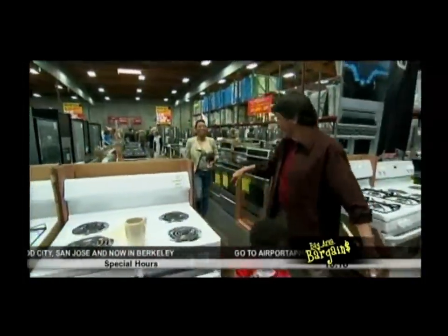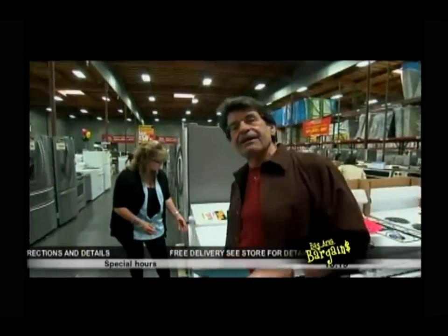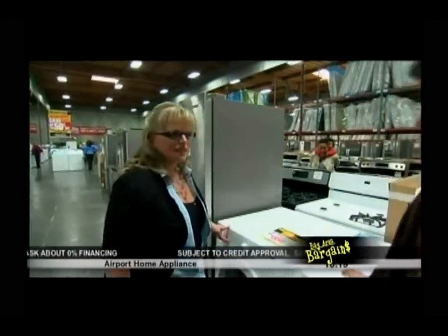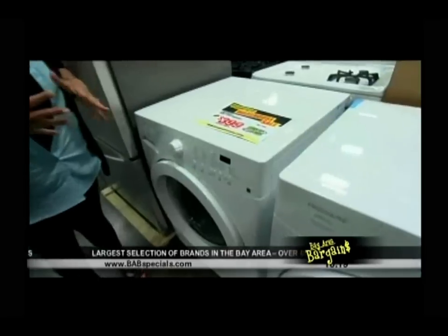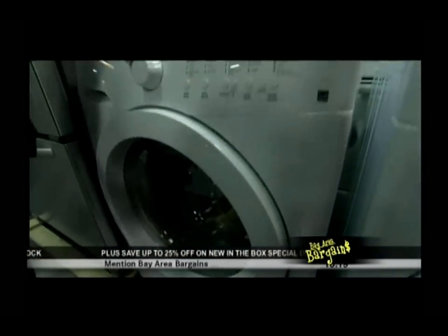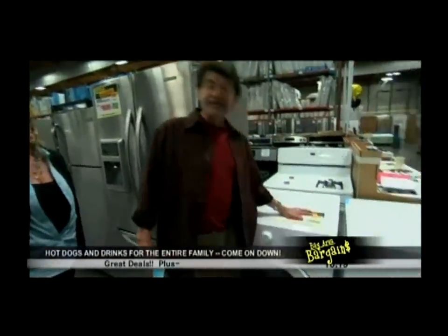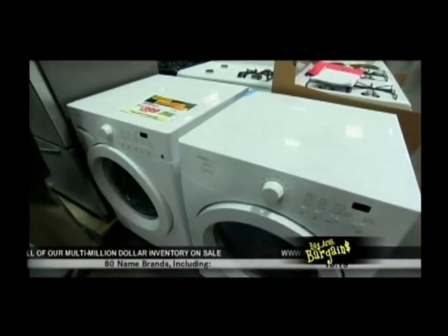Welcome back — we're at Airport Home Appliance's outlet center, the largest appliance outlet center in the galaxy, or at least in northern California. Their prices are so good they can't believe they're selling a front load washer for $399 after all the rebates. It does everything you need: bulky wash, normal, casual, delicates, rinse and spin. If you want the matching dryer, that's available too — normally a front load dryer is about $600, but this one is $549.